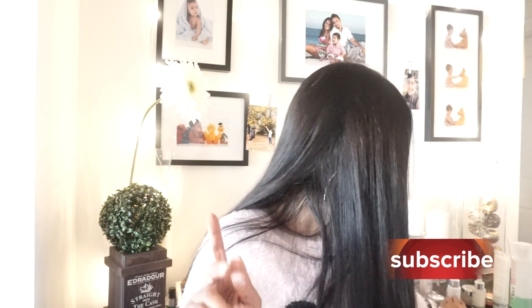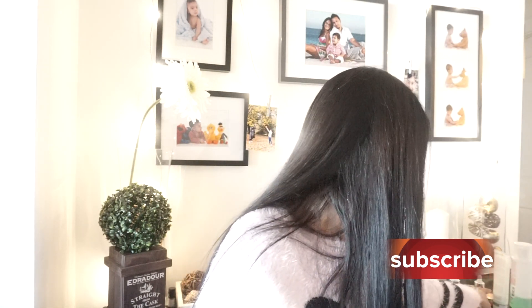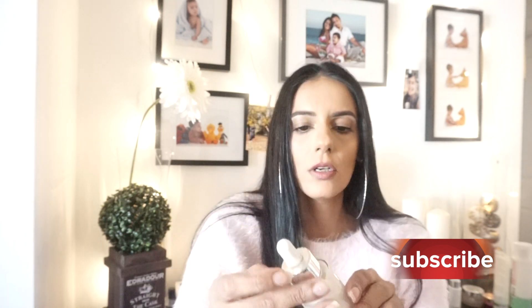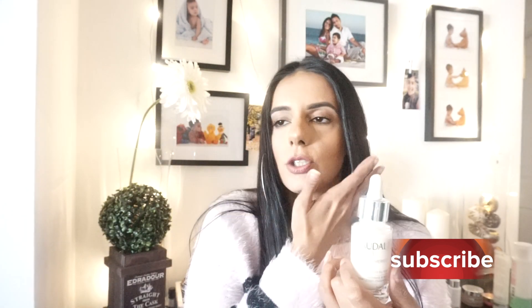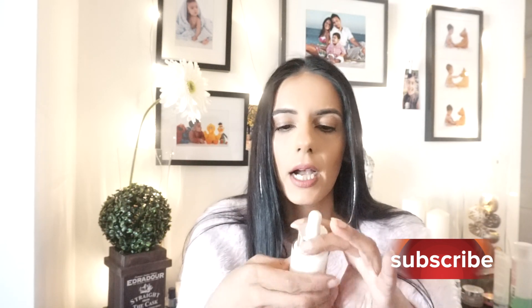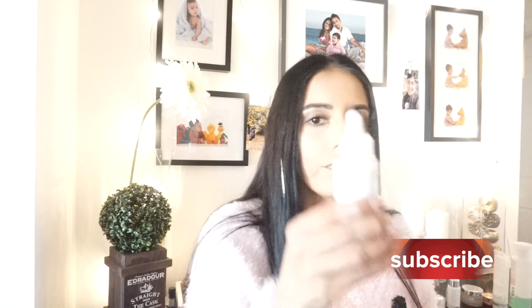Those were my nighttime routine products. For daytime, I wash my face again and then I go in with the Caudalie serum. This one is supposed to help with hyperpigmentation and brightness and add radiance to the skin. It's a dropper — I spray my face with Caudalie grape water or regular water first, then apply two drops. Even though it says AM/PM, because I have so many PM steps, I use this one in the morning.